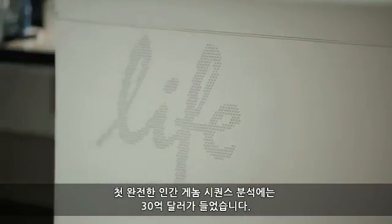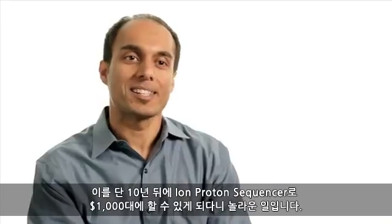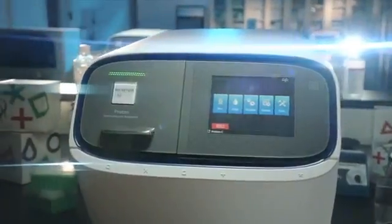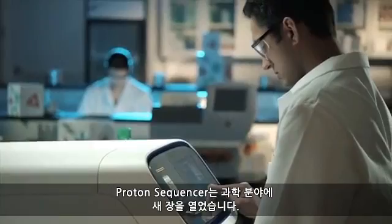The first complete human genome cost us three billion dollars to sequence. What's amazing is that just a decade later, on the Ion Proton sequencer, we're going to do it for one thousand dollars. The Proton sequencer opens up entirely new vistas for the scientific community.